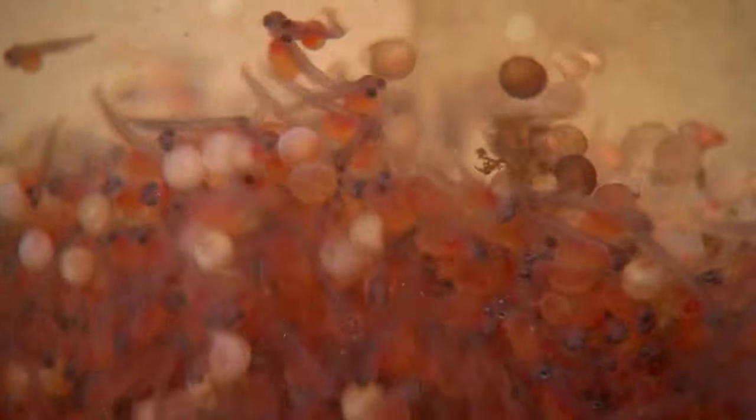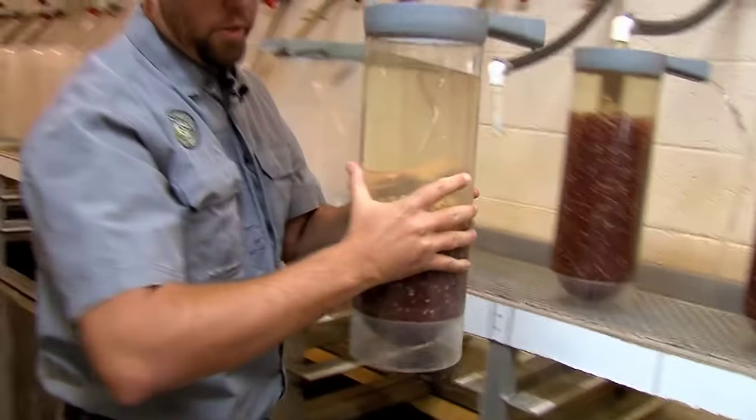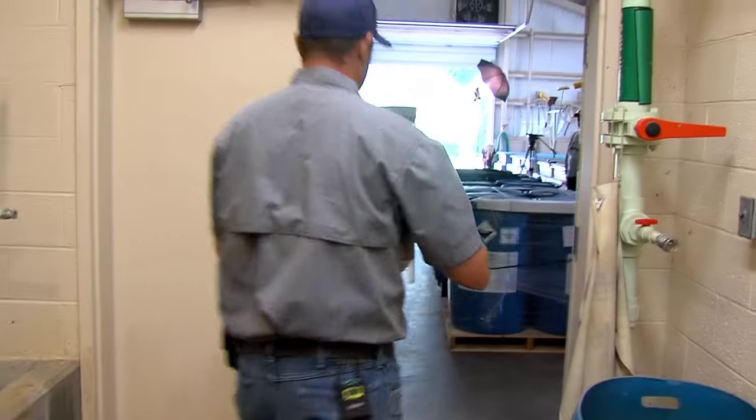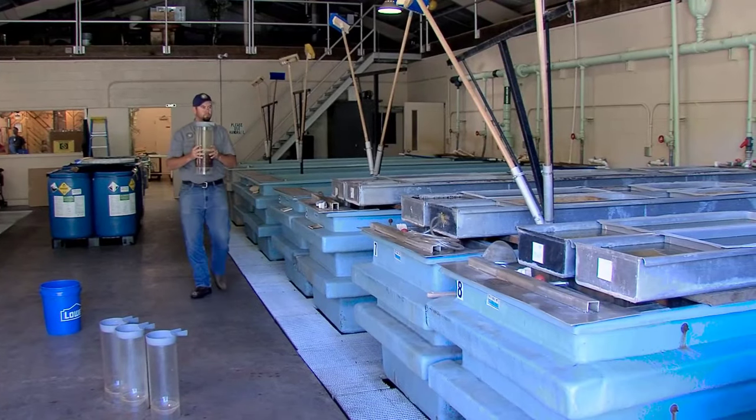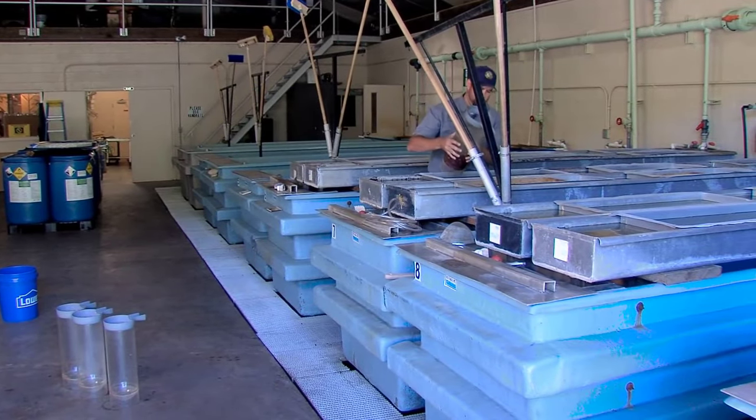Around 10 days later, the eggs hatch, giving way to sack fry, which are separated from the dead eggs in a process akin to panning for gold. The viable sack fry are then transferred to troughs where they absorb their yolk sacks before being introduced to feeding.